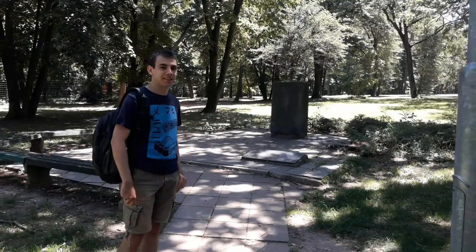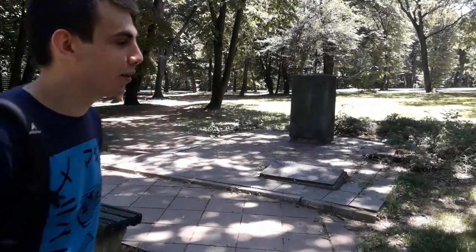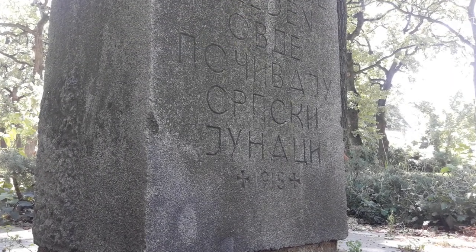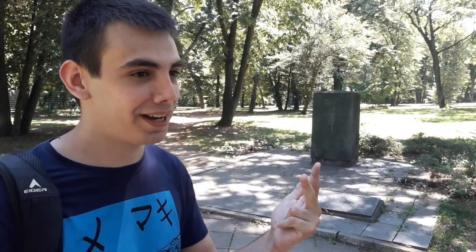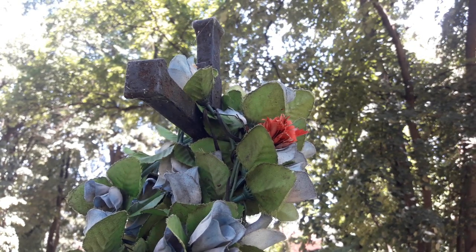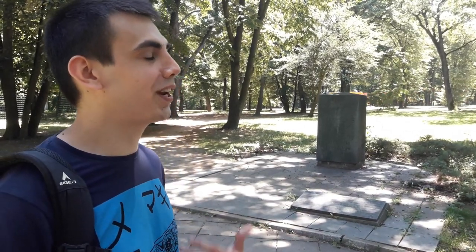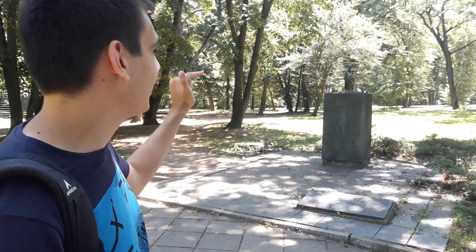Now we're heading into the forest to see various things, continuing our urban exploration. This right here is a monument built by German field marshal August von Mackensen in 1915. In 1915 Serbia got invaded for the second time in the First World War by Germany, Austria-Hungary and Bulgaria from three sides. There was a huge defense of Belgrade and the German general was inspired and surprised by the bravery of the Serb defenders. Before continuing after capturing Belgrade, he took time to bury all the fallen defenders here and built a monument.